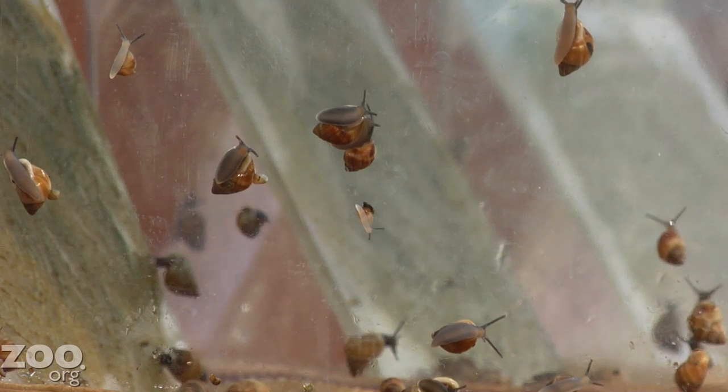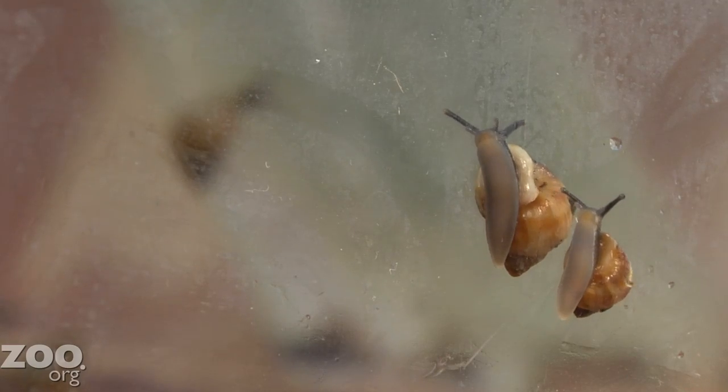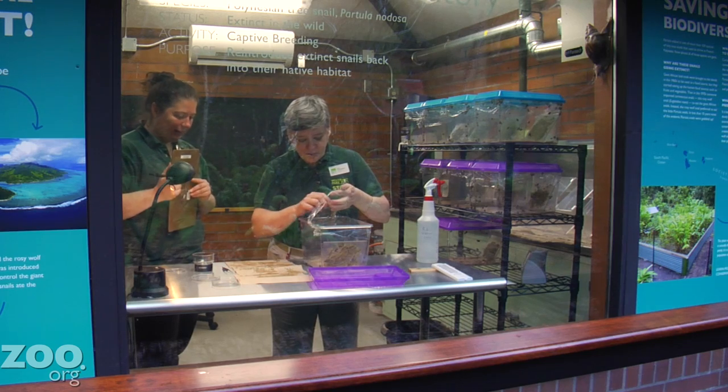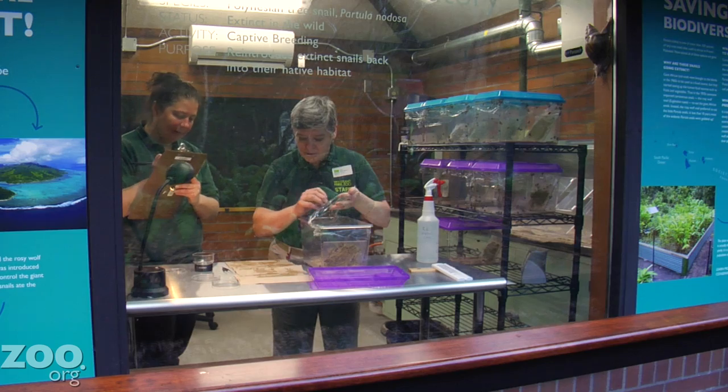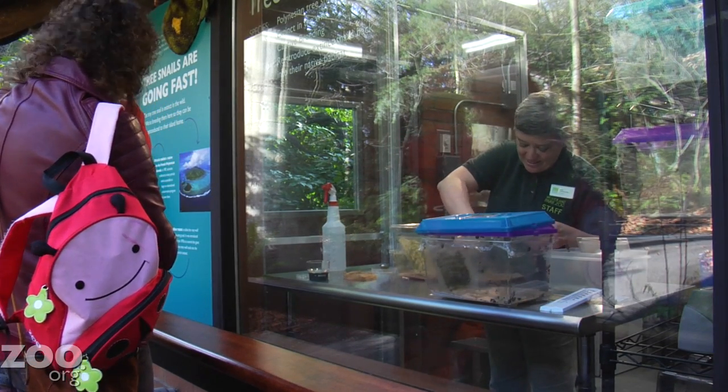This lab is very exciting to have here at Woodland Park Zoo. It's climate controlled, so we can give them the exact temperature that they need. It also really helps us tell the story. We weren't able to show the snails very well in bug world, and so now they have their own space with a big window, and people can come up and actually see our keepers working and see the snails.